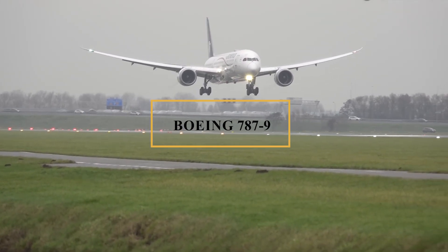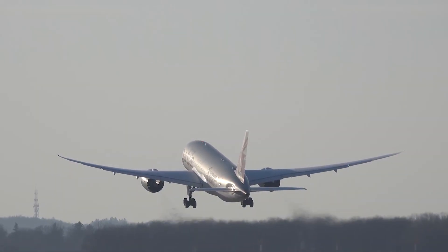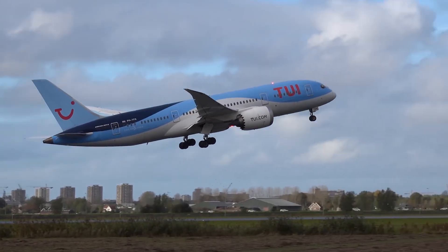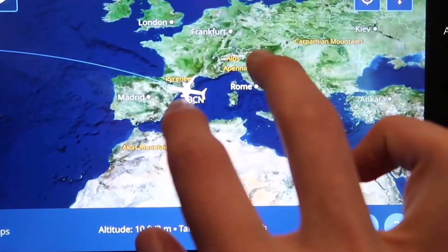This is the Boeing 787-9, the longest-range variant of the Dreamliner series. The journey of the 787 began in the early 2000s when Boeing unveiled plans for a new, mid-size, long-range aircraft designed to replace older models and compete with offerings from Airbus.